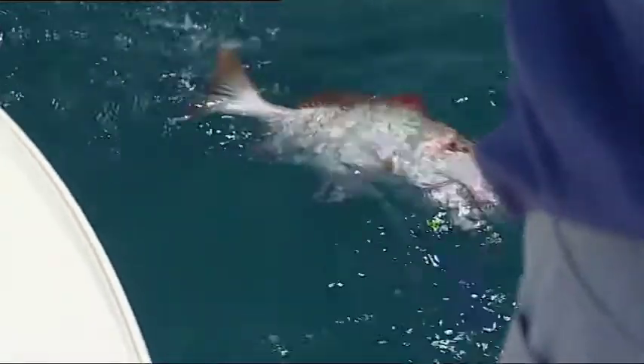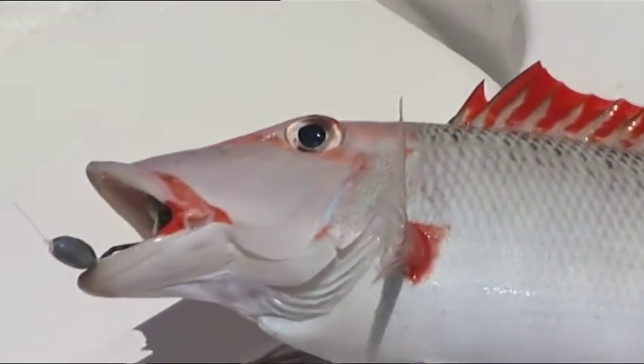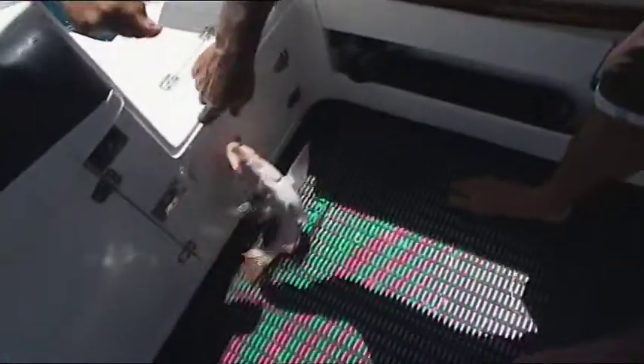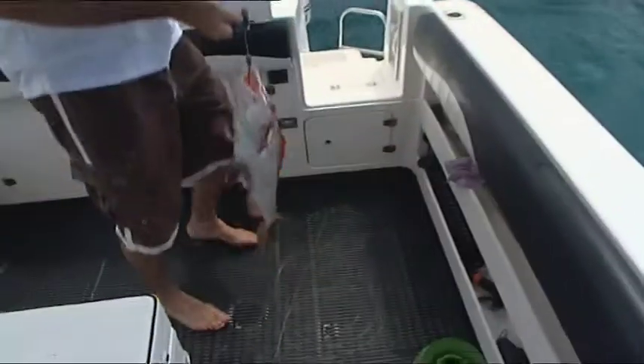A beautiful red-throat emperor — exactly what we've been chatting about. You can see why they call them red-throat; everything's red. While coral trout have gone quiet, Andrew's study shows these red-throat emperor are thriving after the cyclone.